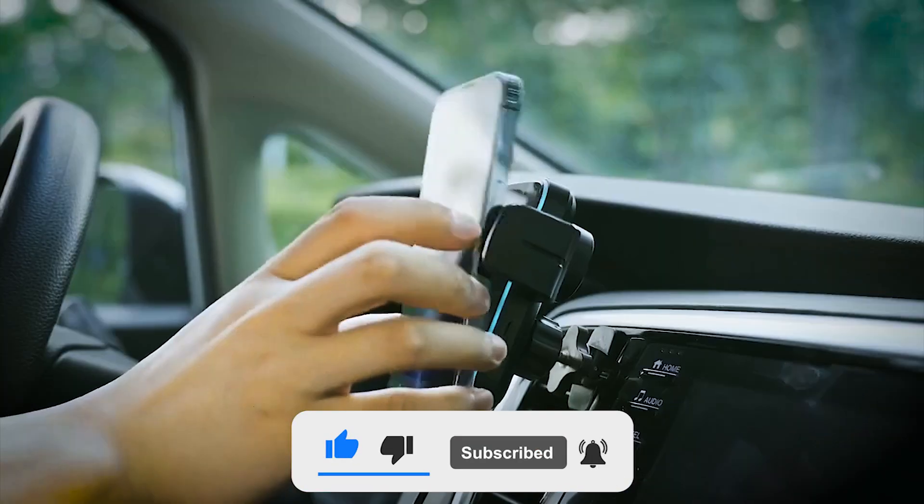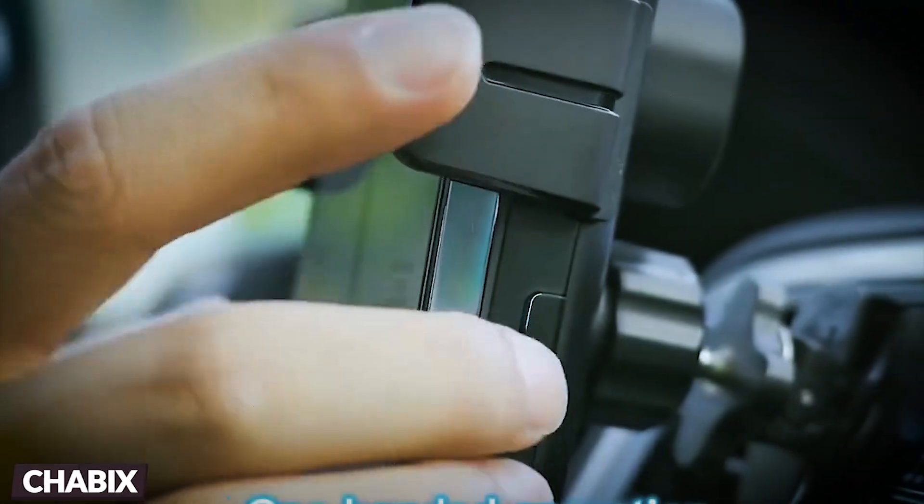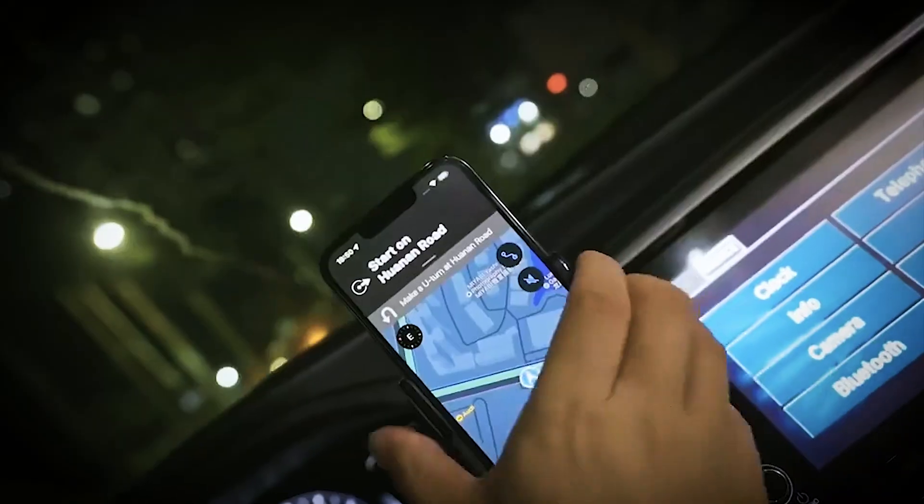Hello and welcome back. We have some awesome gadgets for your ride. Let's get into it. In today's fast-paced world, staying connected is crucial. Your smartphone is a vital companion during car journeys, and that's where Chabix comes in.